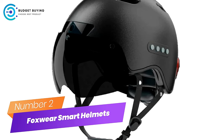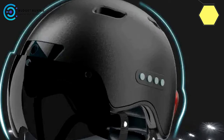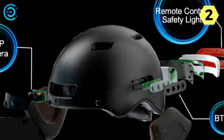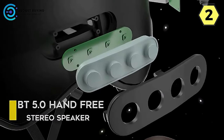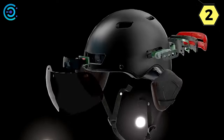Number 2: Foxwear Smart Helmets for Bike — Unleashing innovation and safety on two wheels. Revolutionize your biking experience with the Foxwear Smart Helmet, a remarkable fusion of cutting-edge technology and advanced safety features. Driving Recorder and Action Cam: With a full HD 1080p IP front camera, it captures your journey in stunning detail. Equipped with built-in memory card support up to 128GB, it automatically records and clears old footage, allowing you to share the beauty of your rides with friends and family.